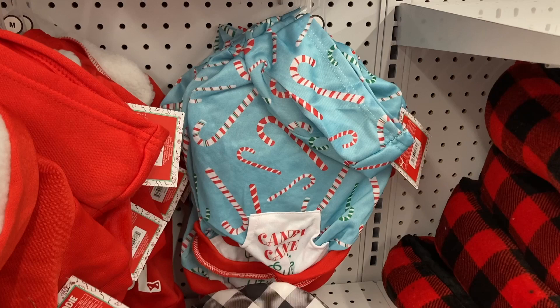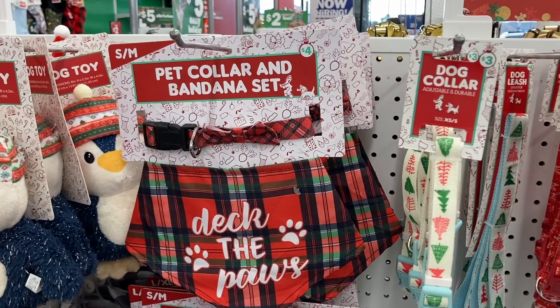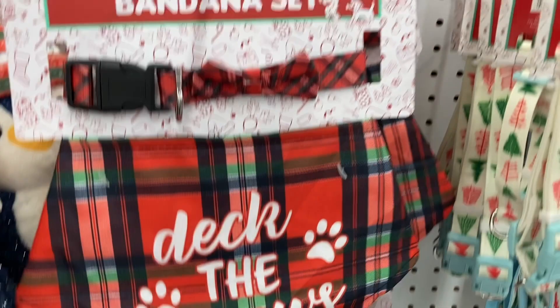Right here they have some of the different pet collars and bandana sets — these are $4. Deck the paws — how cute. They have another one right here with all of the little dogs in their scarves.